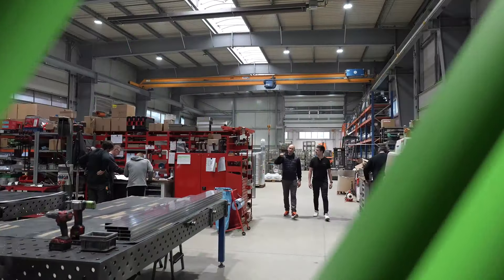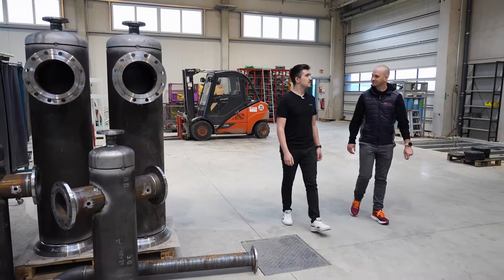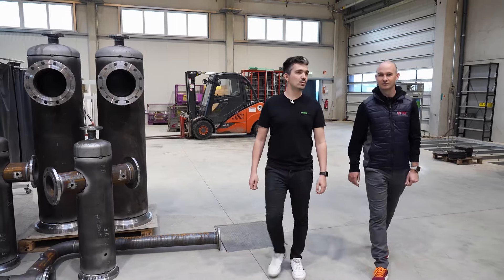Let's go and take a look around your site. Perhaps you could show us the warehouse first? Tobias, we are now in the warehouse and the production area. What Loxone functionality do you have here?